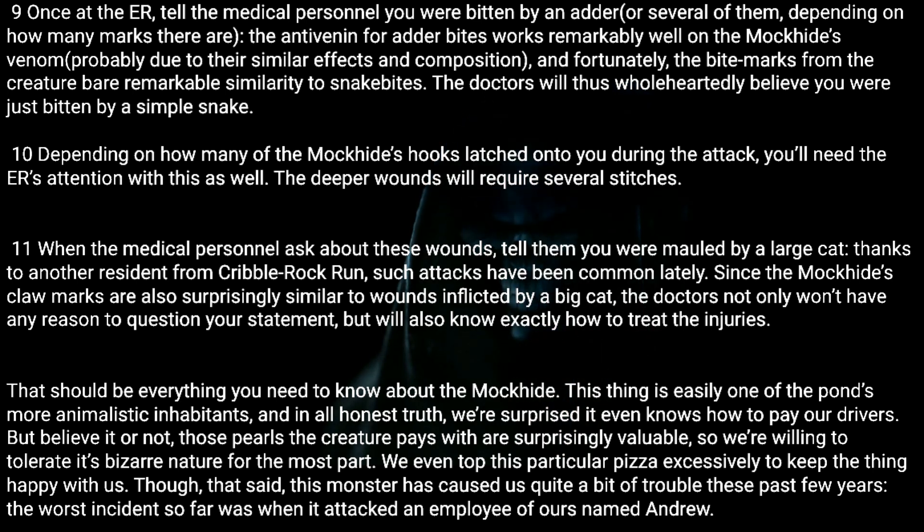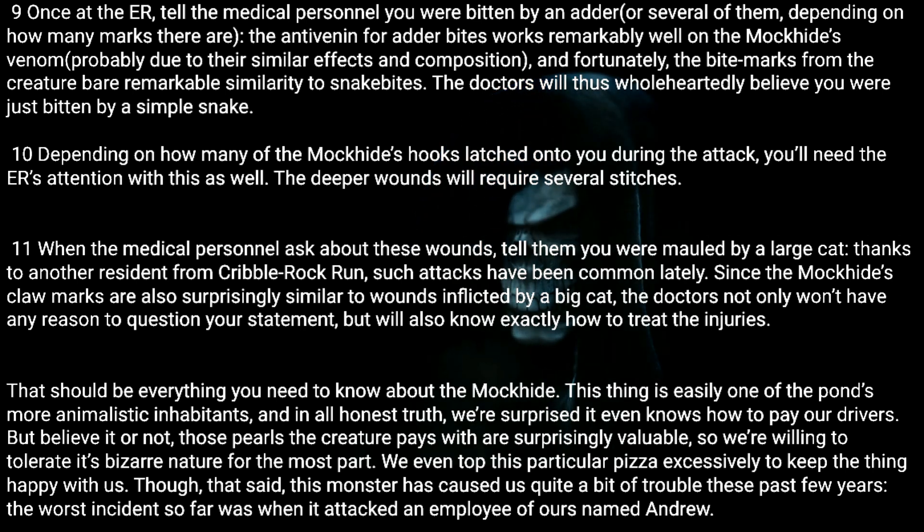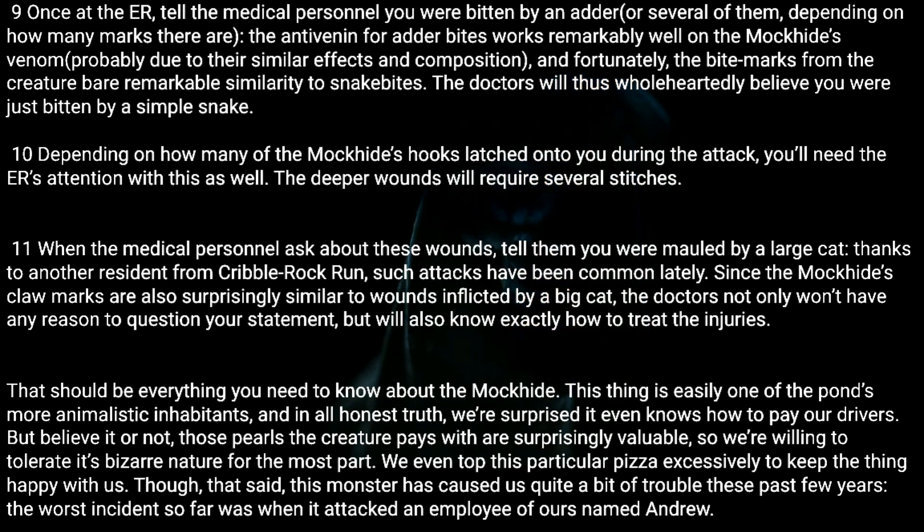That should be everything you need to know about the Mock Hide. This thing is easily one of the pond's more animalistic inhabitants, and in all honest truth we're surprised it even knows how to pay our drivers. But believe it or not, those pearls the creature pays with are surprisingly valuable, so we're willing to tolerate its bizarre nature for the most part. We even top this particular pizza excessively to keep the thing happy with us.